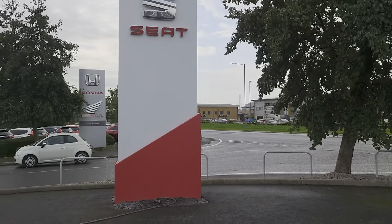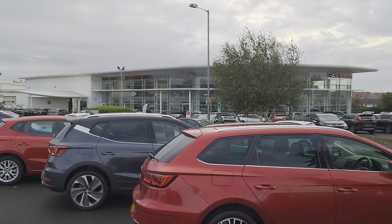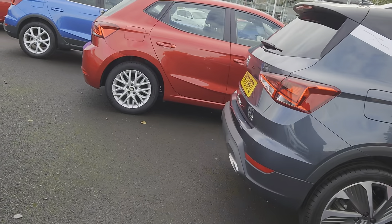Good afternoon folks and welcome to Blackport Seattle. My name is Danny. Here we are at our site next door to our partners at Blackport Honda — a bit of a windy day.